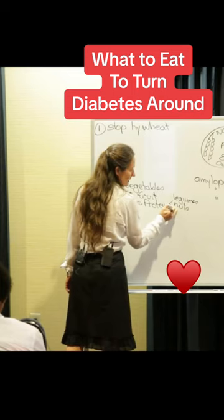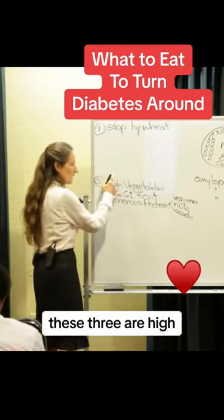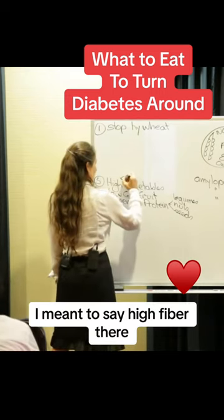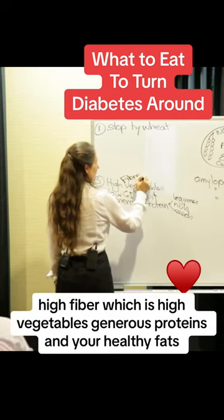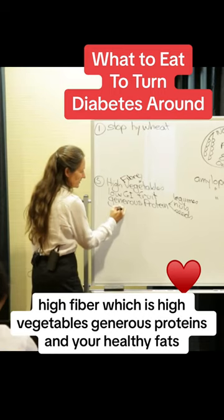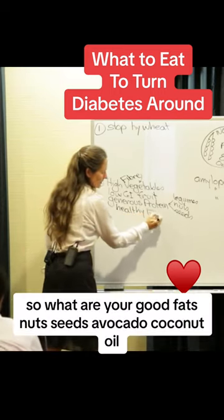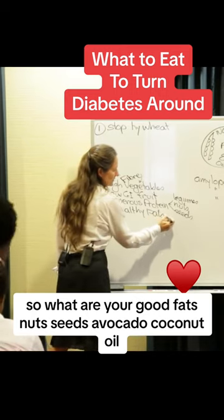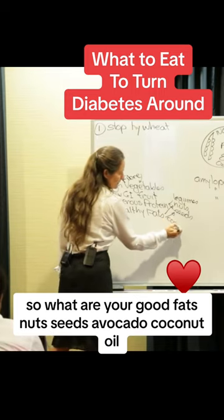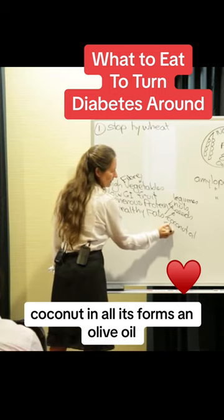Nuts and seeds. These three — high fibre, which is high vegetables, generous proteins, and your healthy fats. So what are your good fats? Nuts, seeds, avocado, coconut oil. Coconut in all its forms, and olive oil.